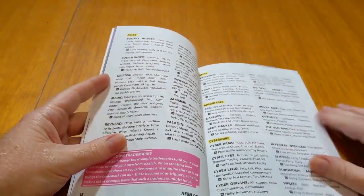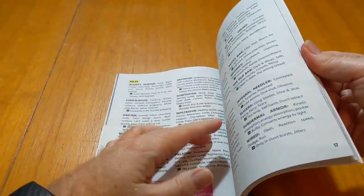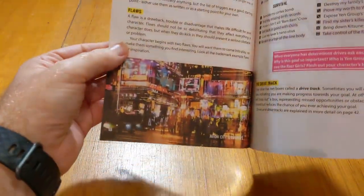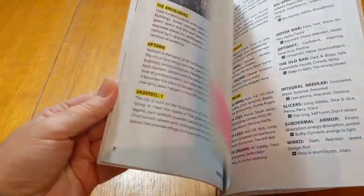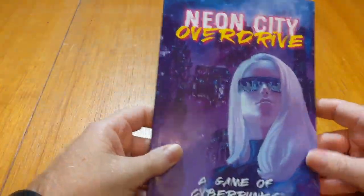In terms of paper, very nice. You don't really see through the pages or anything like that. It has a nice feel to it. Overall, very pleasant.